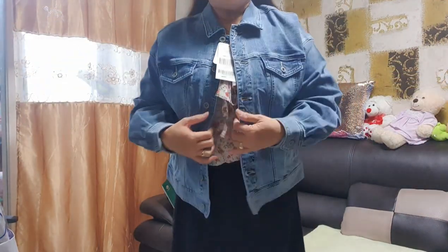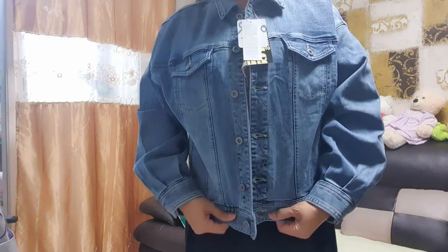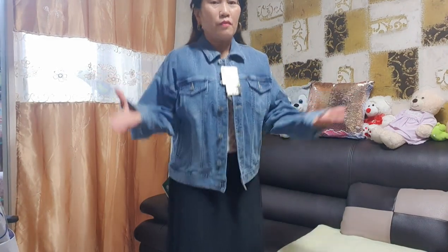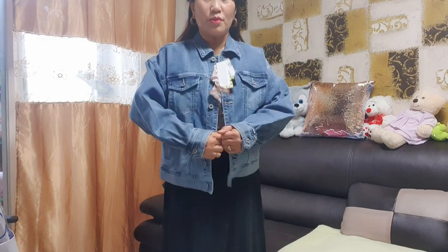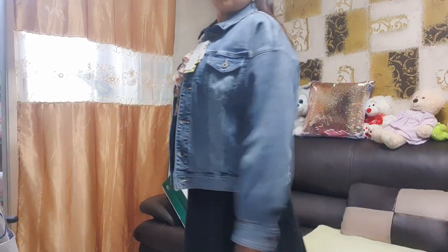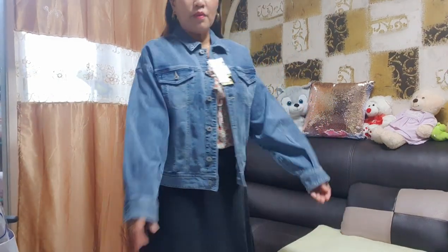Sa tingin ko sobrang laki, pero maganda na yung malaki para maluwang. I mean, I just want to be comfortable. Ito po siya guys, yung maong na jacket. Hindi ko napansin yung sleeve.